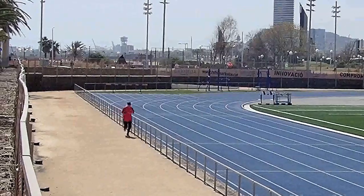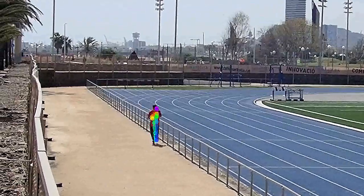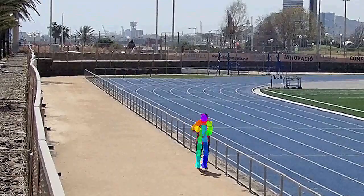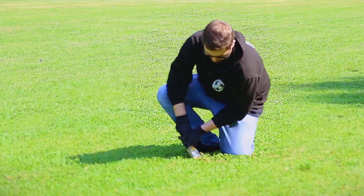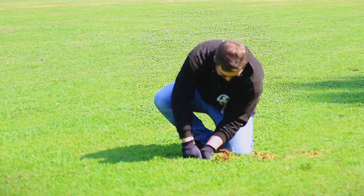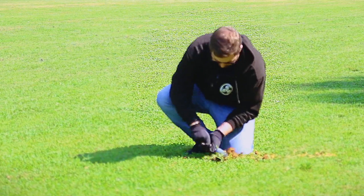Once Matilda has detected a person in view, it estimates the pose of the suspected intruder and superimposes a three-dimensional skeleton onto the camera feed. The system tracks this skeleton in order to classify the actions of the suspect, and has been trained to search for specific actions, such as digging or climbing.